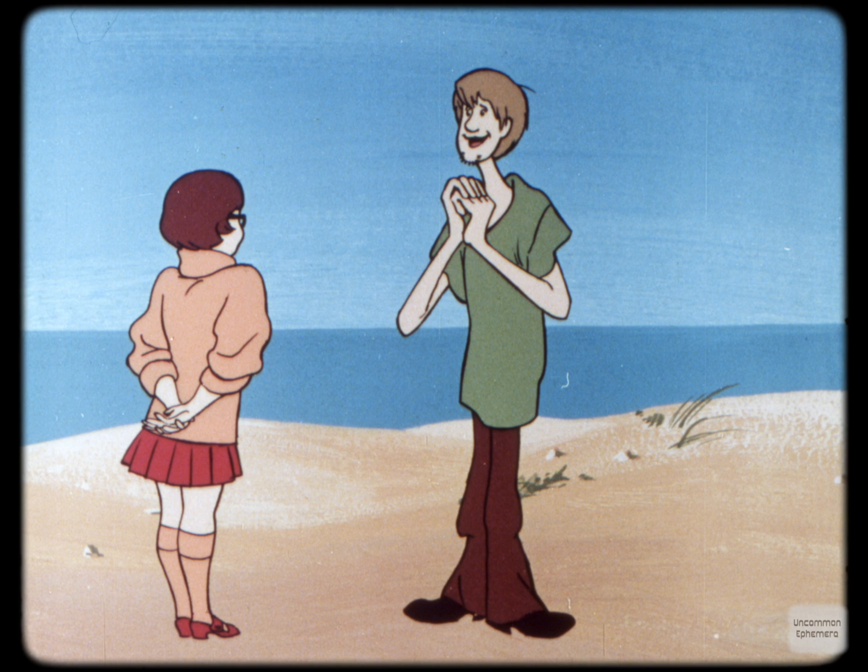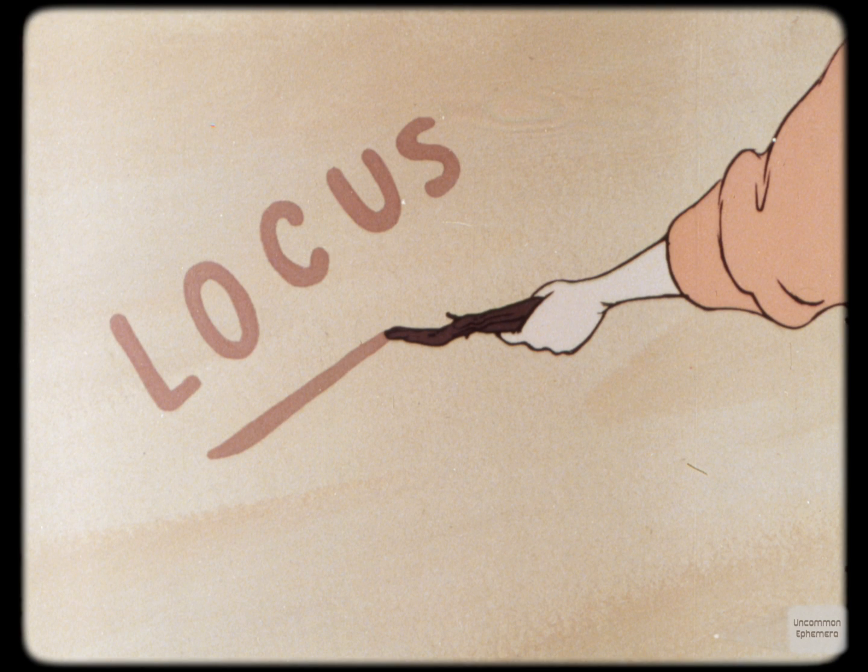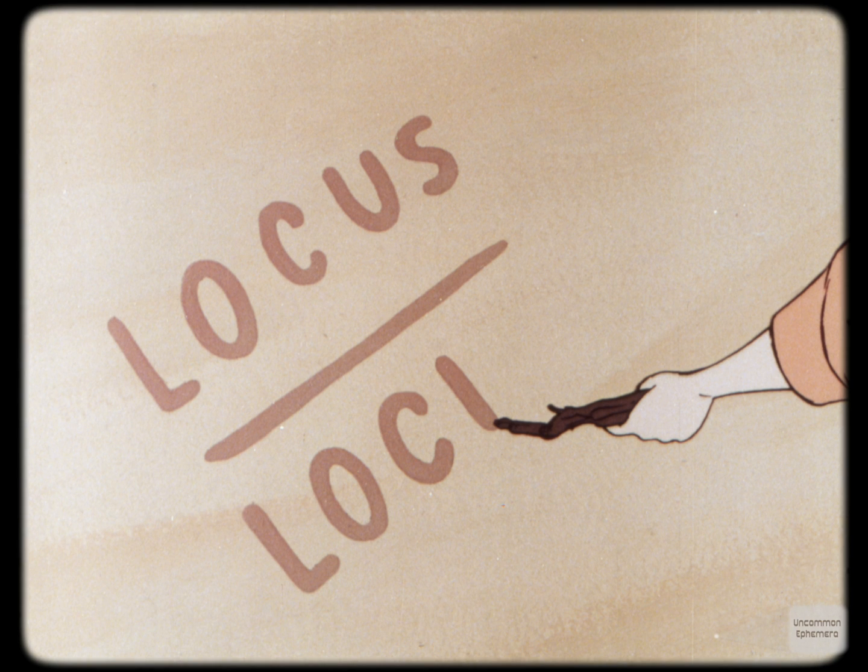Now, what does locus mean to you? It's an insect, and when they come in swarms, they eat plants and leaves. No, that's locust. I said locus. L-O-C-U-S, locus. It means a place or location. I never heard of locus before. No, no, not locusts. More than one locus is pronounced loci. I think we should spend a little time finding out something about a few different loci.